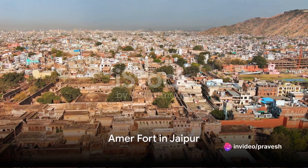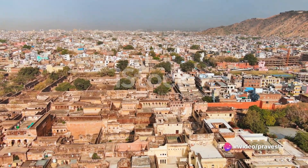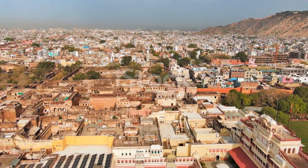First on our list is the renowned Amer Fort, located in Jaipur. Made of red sandstone and marble, this magnificent fort presents a mesmerizing view of the Aravali Hills.